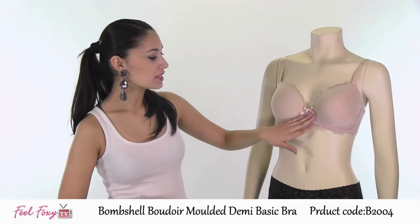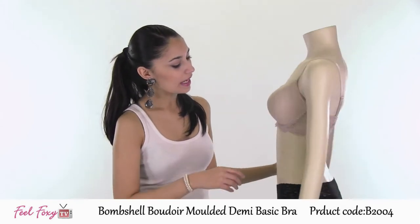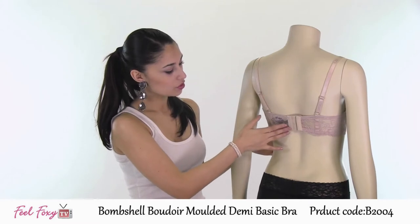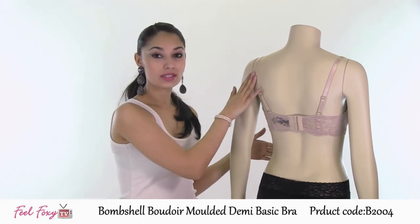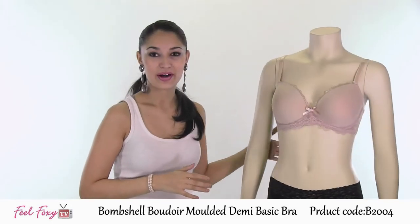It has a very soft lace all around the front, around the cups, as well as a thick band through the back. It features three hook and eye closures on the back, as well as adjustable straps. This is the perfect item for everyday wear.